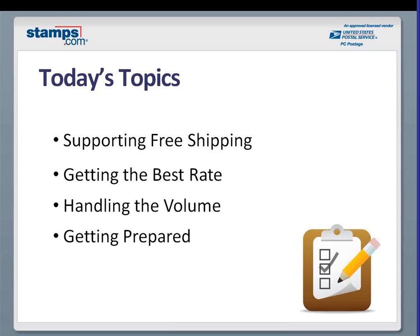That paints a picture: you've got complexity, volume, and a lot of things happening in the heat of the battle. The first thing we want to tell you is there are a lot of things you can do to get ready and be as prepared and successful as possible during Q4. Today specifically, we want to talk about four things: first, supporting free shipping and why it's important; second, getting the best rate to maximize your profitability; third, handling the volume using Stamps.com; and fourth, other ways to get prepared for what's coming.